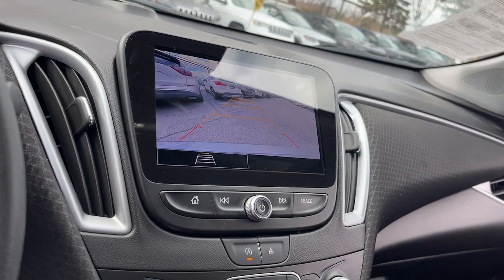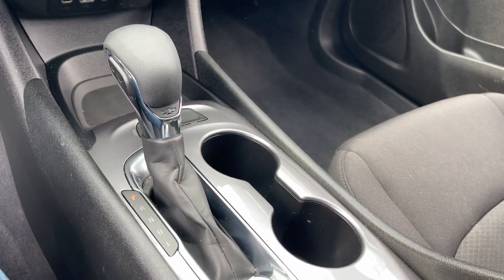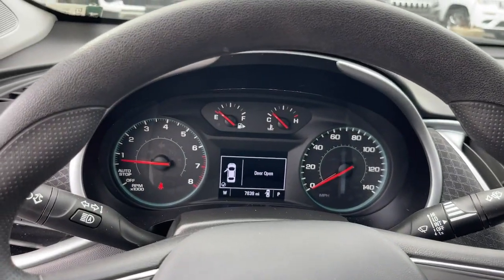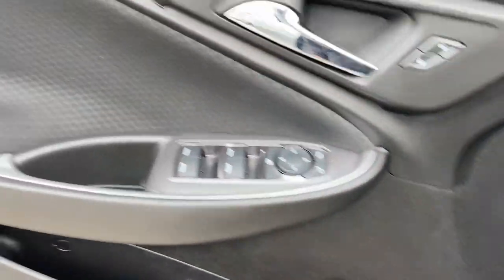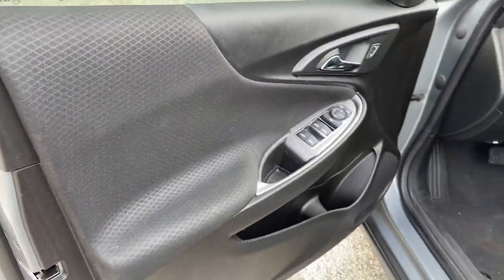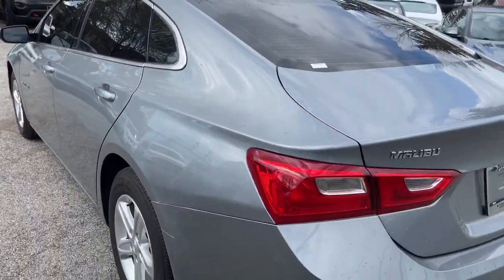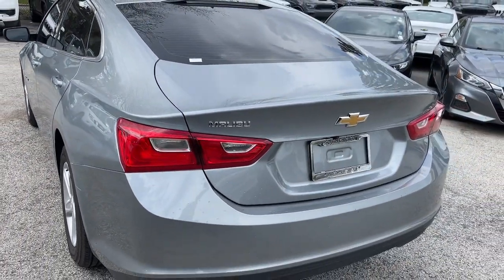The following are some of this vehicle's highlighted options: wireless Apple CarPlay and/or Android Auto, keyless entry, premium sound system, satellite radio, backup camera, alarm, aluminum wheels, electronic stability control, steering wheel audio controls, and intermittent wipers.